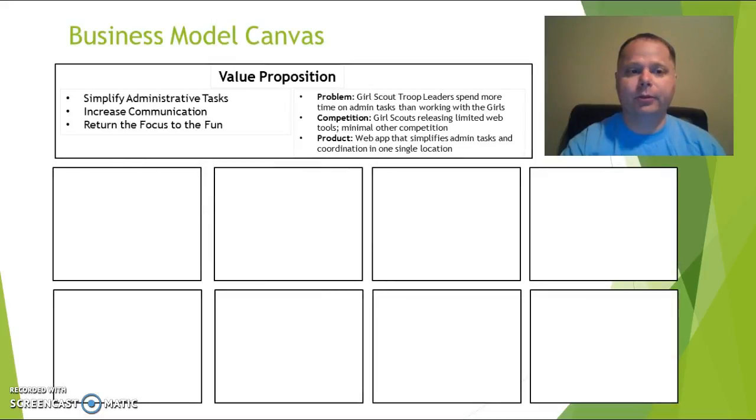Here's the business model and value proposition. My Girl Scout Journey is designed to simplify administrative tasks and increase communication between leaders, girls, and parents. When everybody has the same information, there are no more phone calls asking what badge requirements remain or how much is still owed for cookies. All of that's gone — there's one webpage, available 24/7 with real-time information. It lets people get back to the joy of Girl Scouting, the joy of the outdoors, and the growth of the girls, not the tedium of filling out spreadsheets.